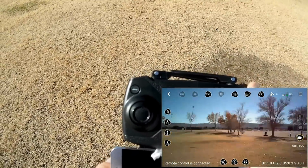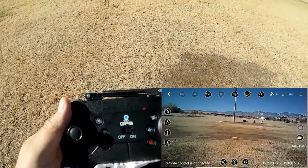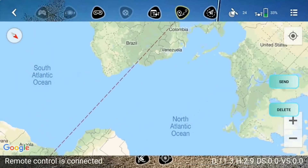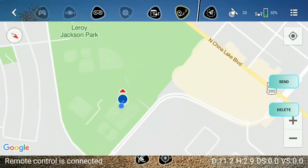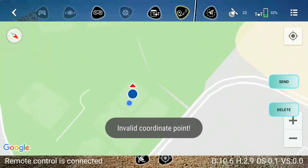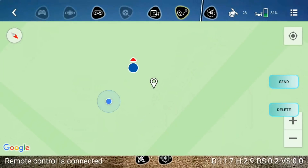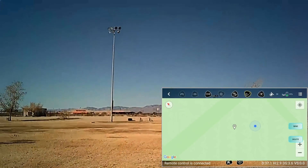How about waypoints? I didn't think it was going to work as well. Turning off Follow Me and selecting waypoints. It thought we were in Venezuela at first, but then found our actual position — there's Leora Jackson Park. Zooming in, selecting a waypoint, then hitting send — and there it goes to the coordinate point. Waypoints work, surprisingly. I am surprised.